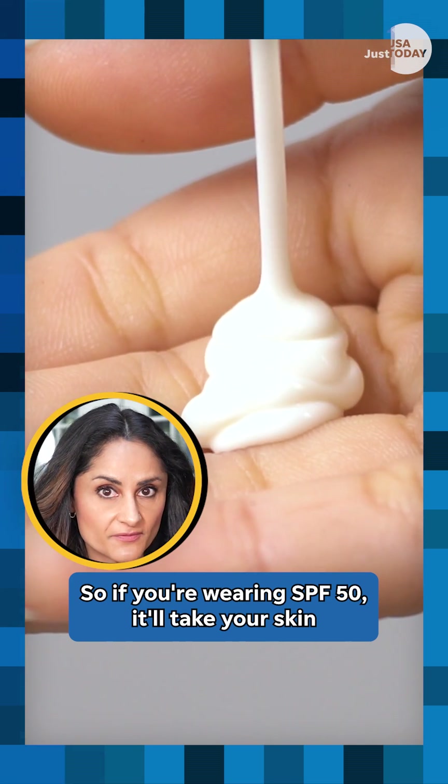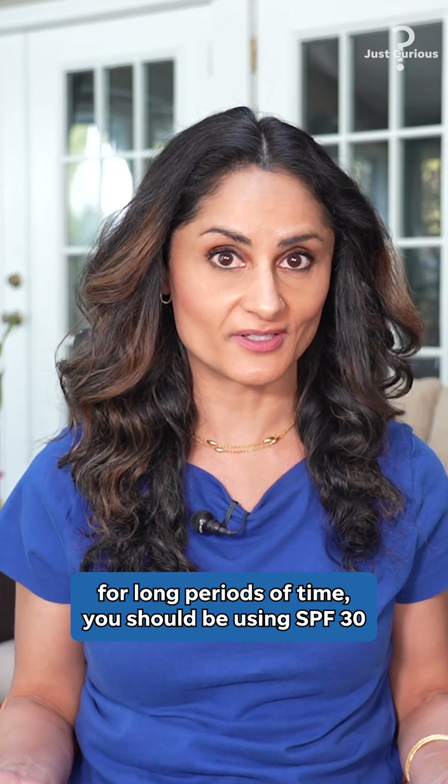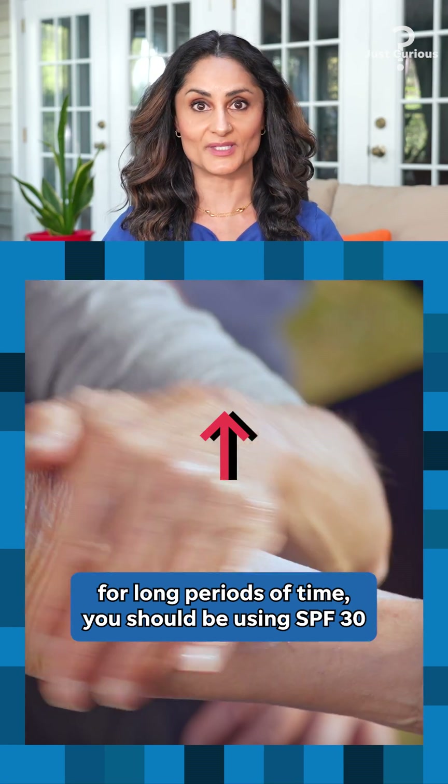So if you're wearing SPF 50, it'll take your skin 50 times longer to burn. If you plan on being outside for long periods of time, you should be using SPF 30 or higher.